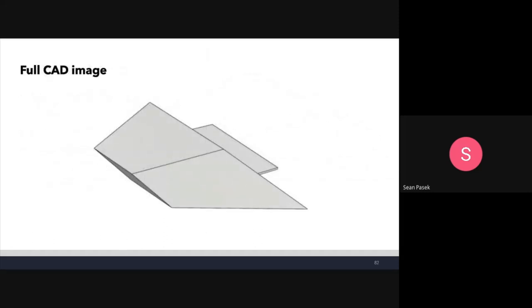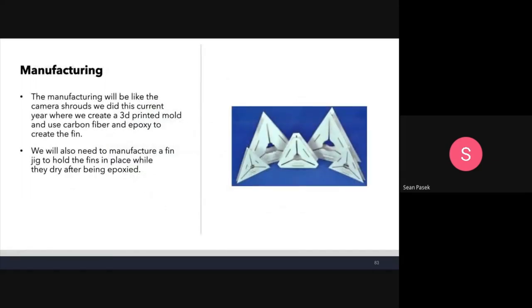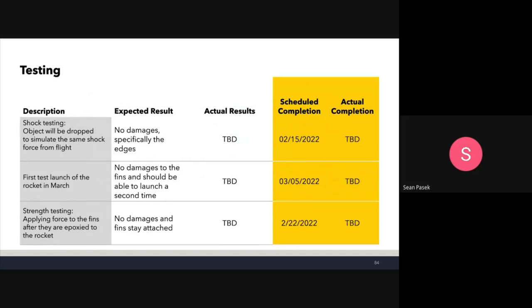Manufacturing the airfoil fins will be very similar to the camera shrouds done this year: a 3D-printed mold with carbon fiber and epoxy. We'll also need to manufacture a fin jig to hold the fins in place while they dry after being epoxied. Testing includes shock testing by dropping from a certain height to generate the same force seen during recovery, a test launch in March, and strength testing by applying force to the fins after they're epoxied to the rocket to make sure they don't snap off.